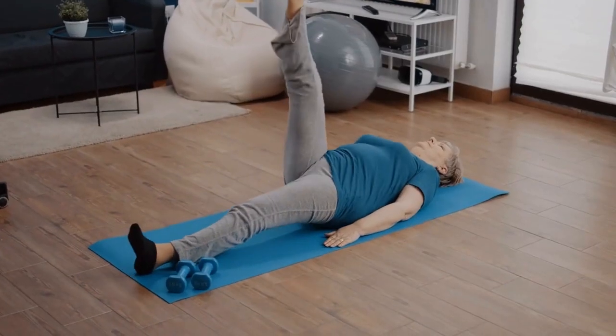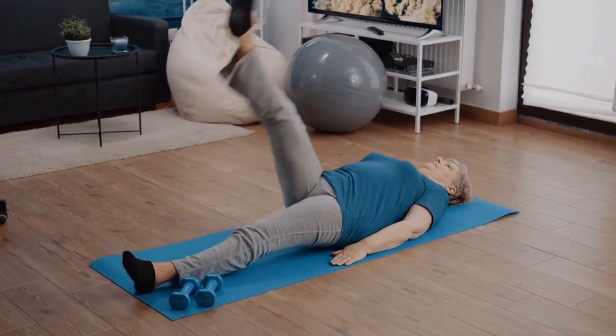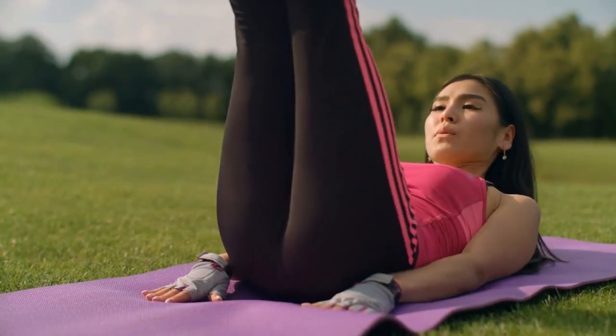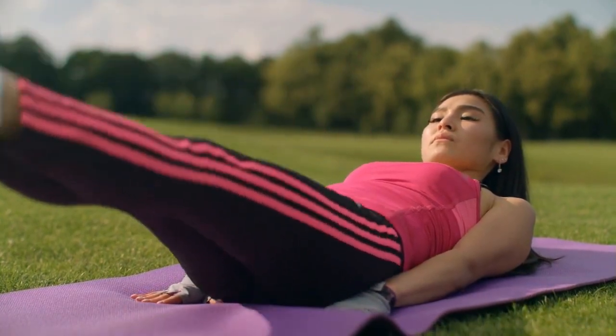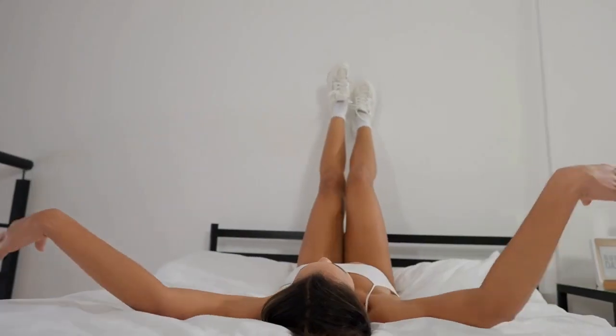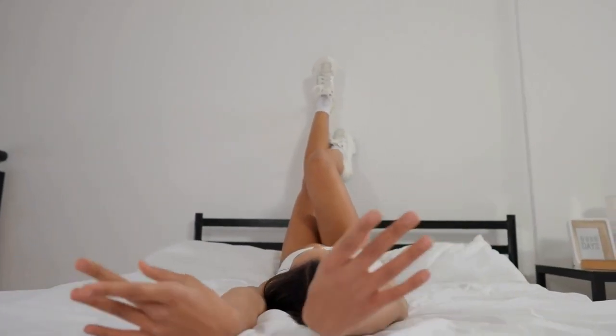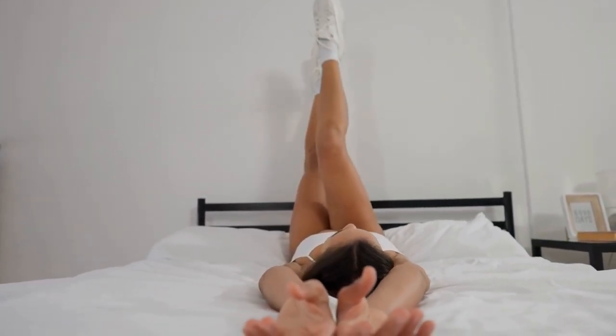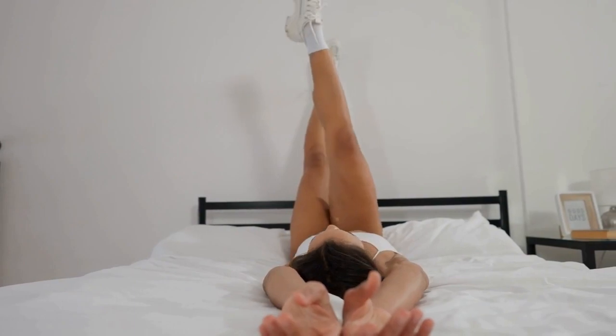Raising your legs up is a simple exercise that can be done almost anywhere and at any time. Here's how to do it. First, find a comfortable, flat surface — you can do this exercise on a yoga mat, a carpeted floor, or any other flat and comfortable surface. Second, lie down on your back with your legs straight out in front of you. Third, slowly lift your legs up so that they are perpendicular to the ground. You can keep your legs straight or bend your knees if that feels more comfortable.